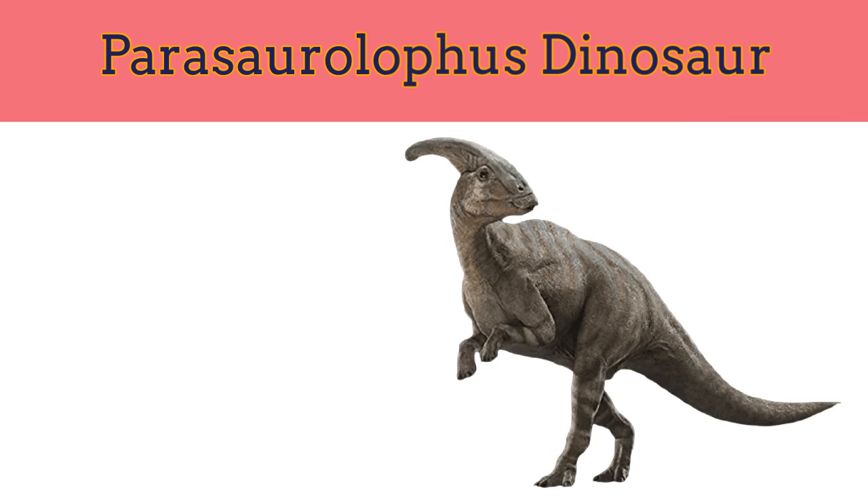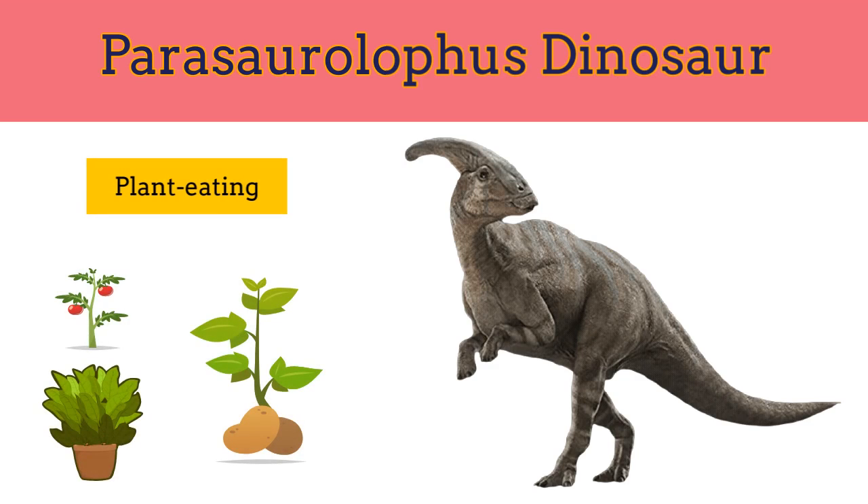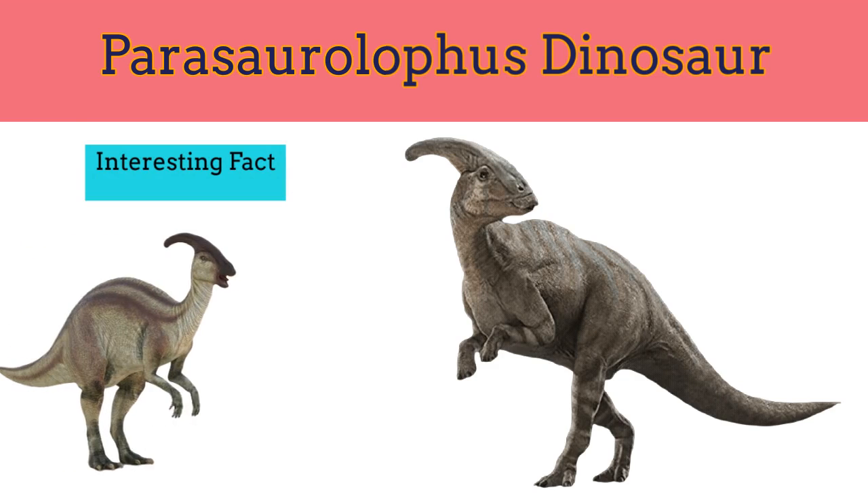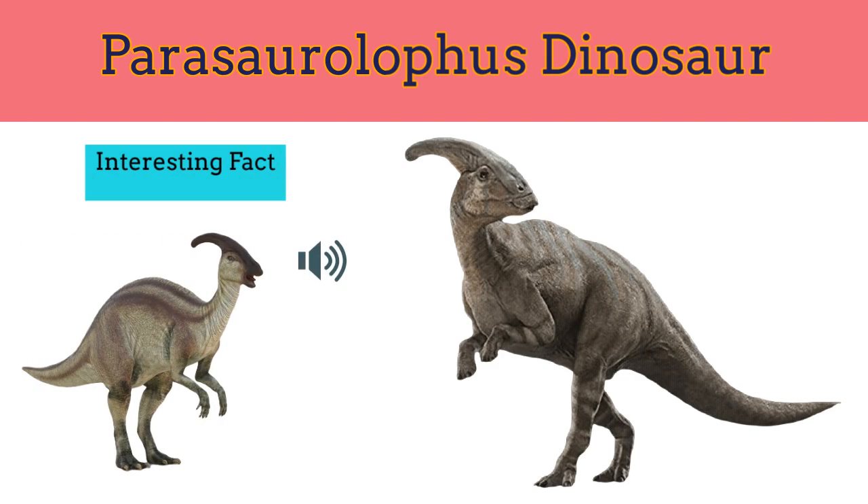Parasaurolophus belonged to a group of broad-beaked plant-eating dinosaurs. They used their strong back legs to reach higher branches. They were 10 meters in length and weighed 3.5 tons. One interesting fact about Parasaurolophus is that they could use sound to communicate with each other. They used to produce a honking alarm sound, sort of like an elephant trumpeting.